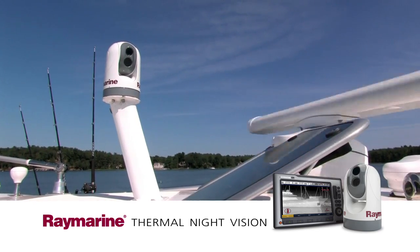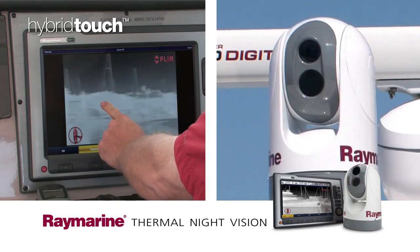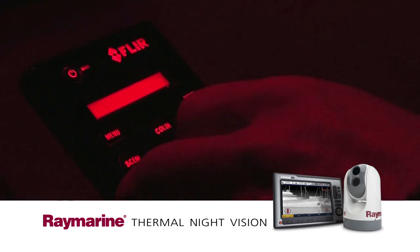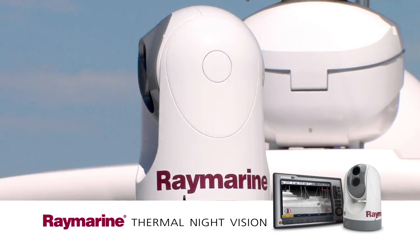RayMarine thermal cameras are easy to operate. You can use your E-Series widescreen display's touch screen and soft keys, or the camera's optional joystick controller for smooth, effortless control, even in rough seas.